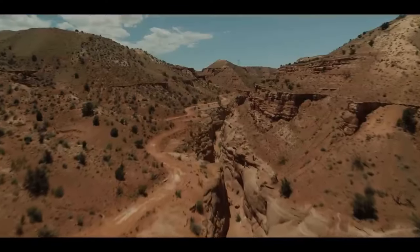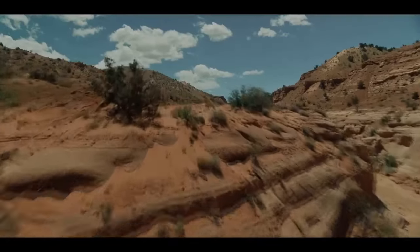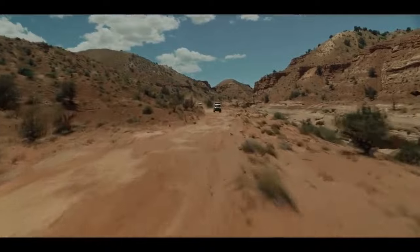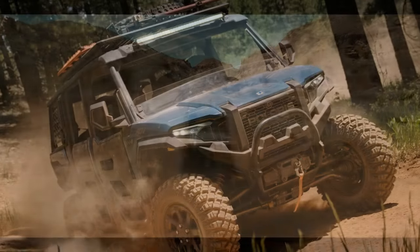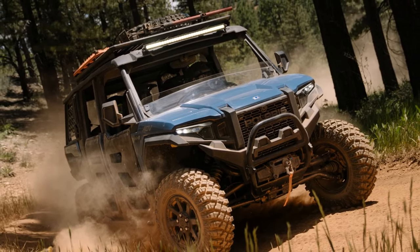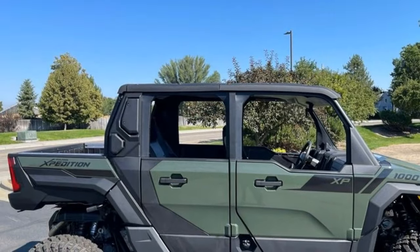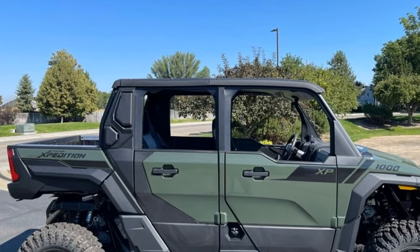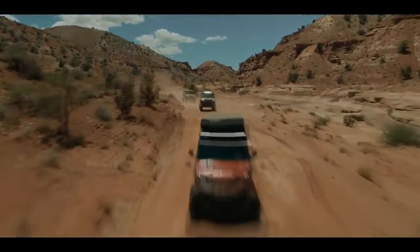Today, side-by-sides hold a special place in our preferences, a sentiment that evolved gradually. Initially, we dismissed them as an inferior choice compared to robust off-road trucks or SUVs. However, through first-hand experiences, we developed an appreciation for the raw power, immersive experience, convenient size, and remarkably comfortable ride over challenging terrains that side-by-sides offer. We started recommending them enthusiastically to those seeking off-road alternatives.